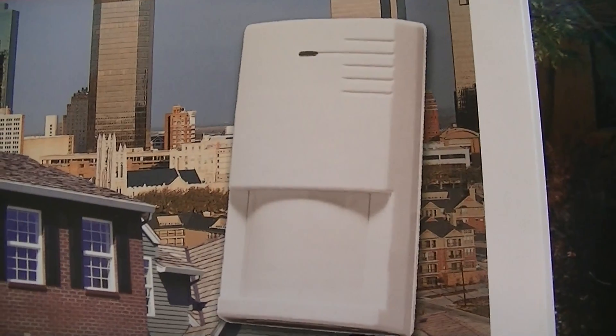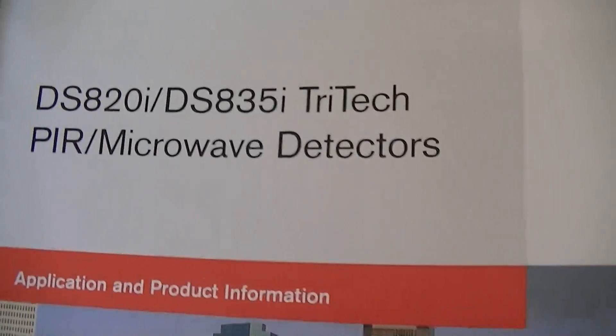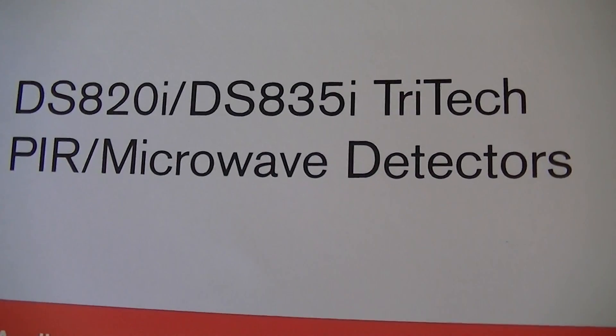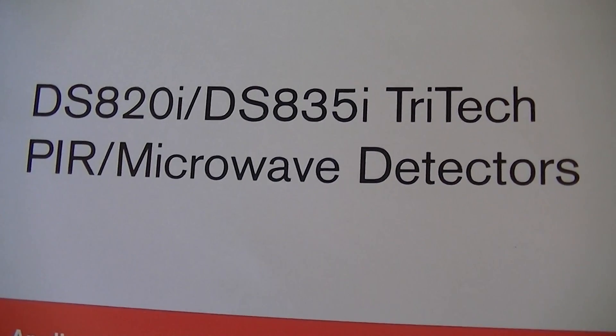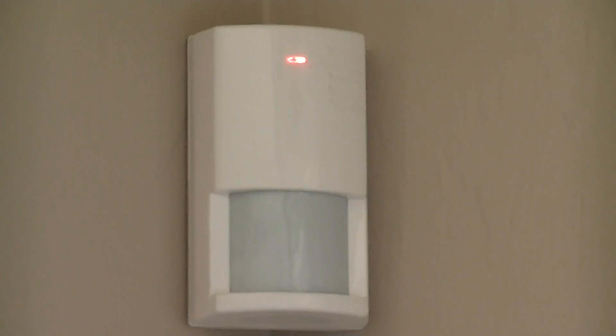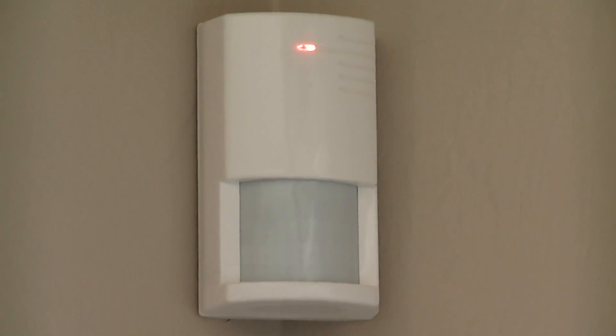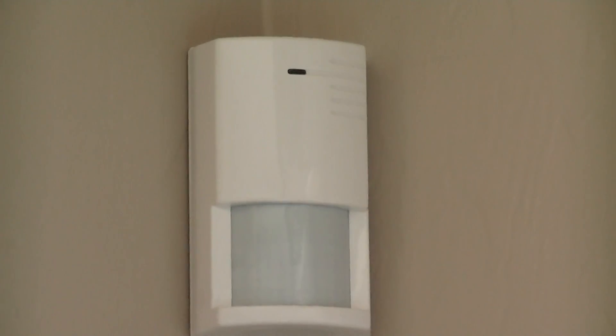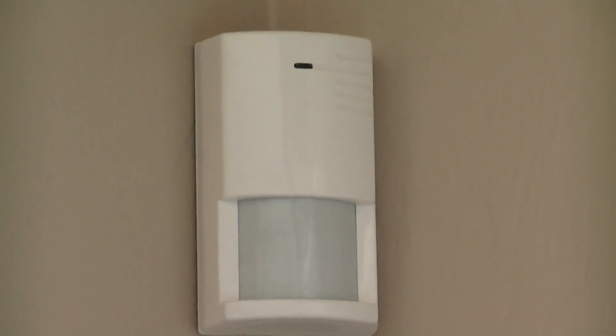That little device right there is a PIR and microwave detector combined, so it has two sensors in it. It's installed into my home and it's right there. That little device is both a PIR system, which is the bottom half of the unit. The top half of the unit is a microwave transmitter.